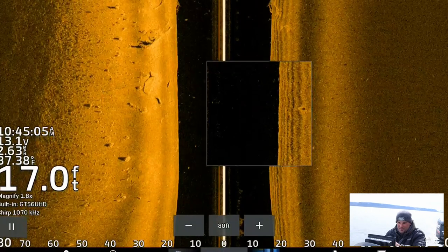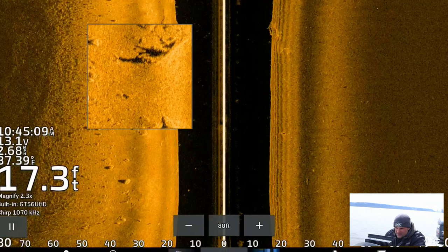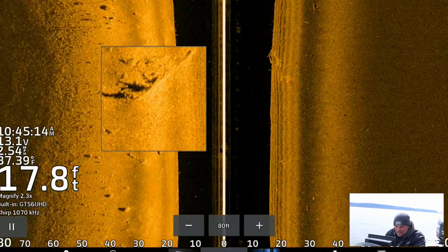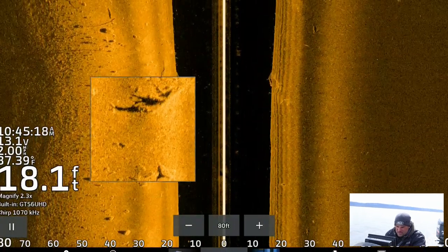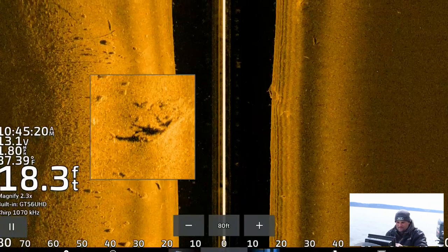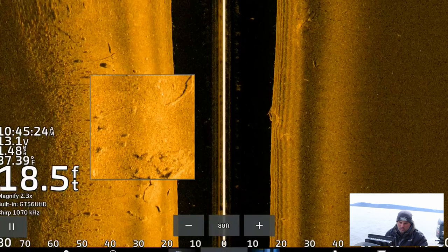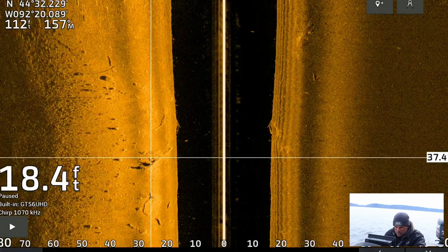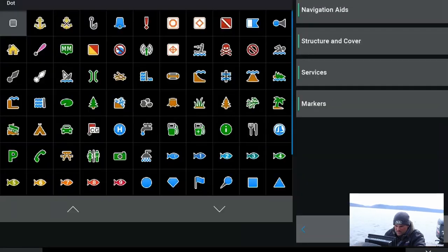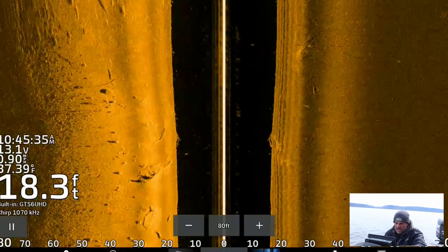That's why if you can find them on a piece of cover like this — there's a big old tree down there, there's another tree — there might be some fish in there on those branches. That's a tree kind of sitting like this, and on the left side of it, the shadow is the branches actually sticking up towards the top of the water column. So I'm going to throw a waypoint on that. I don't know if there's a lot of fish on there, but it's always nice to mark it for later in the season — this could be a good summertime spot.